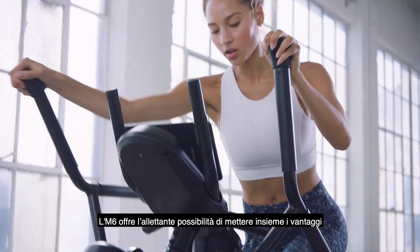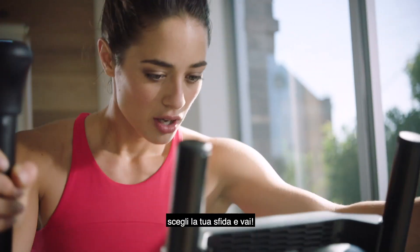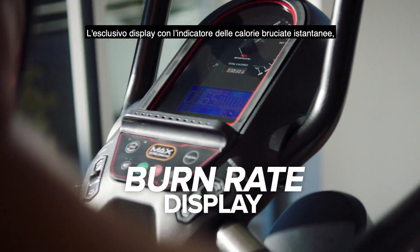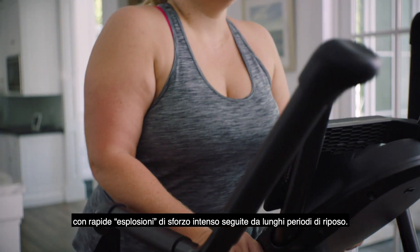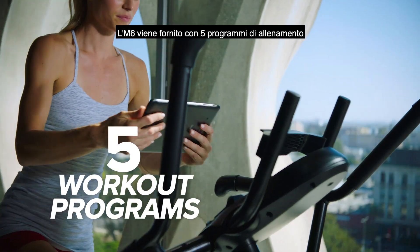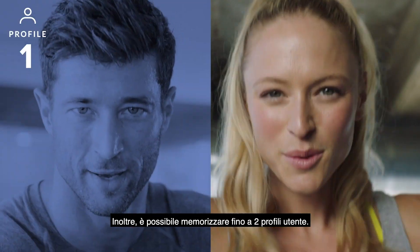The M6 offers an attractive way to get the benefits of Max at an affordable price. With 16 levels of resistance, you can pick your challenge and go! The Max Trainer's unique burn rate display motivates you by setting targets to help you achieve your goals. Short bursts of effort followed by long periods of rest — the M6 comes with five workout programs and a convenient media shelf to view your tablet or phone, plus you can store up to two user profiles.